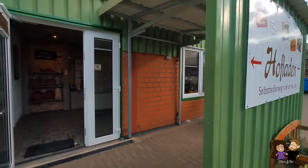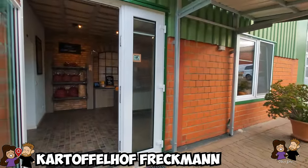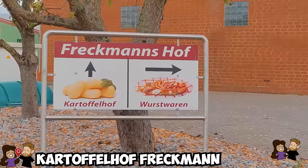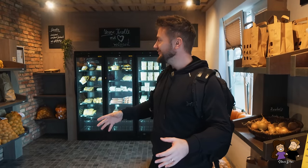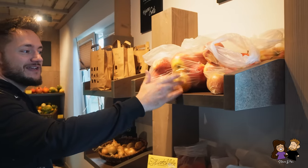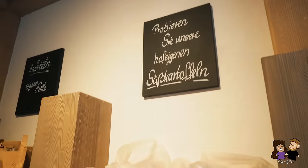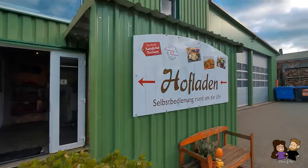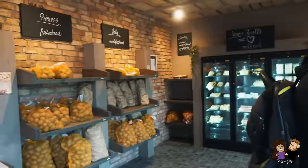We came to this place called Freckmanns Kartoffelhof, a big farm in the middle of Germany that specializes in potatoes but has all different kinds of stuff. They just recently upgraded their vending machine to this bigger vending machine room. You go in here and it starts with apples, and there's a sign on the outside saying it's open 24/7 for self-service. So if you want some late night apples and potatoes, they've got you.